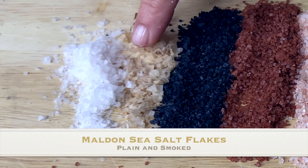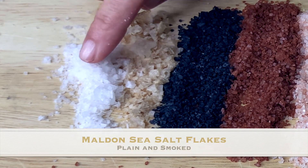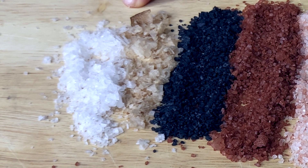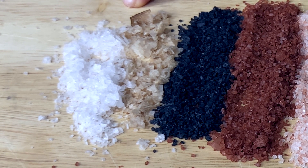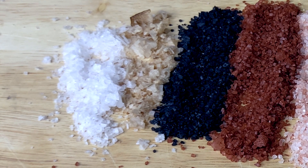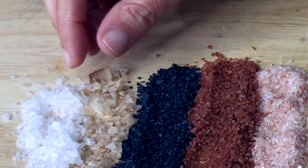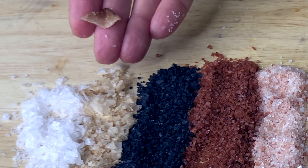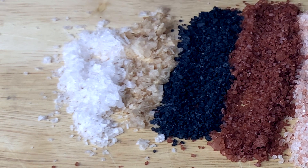These two on the end are finishing salts. We never, ever use these in a recipe. If it says put in a tablespoon of salt and you put in one of these, your food is going to be so over-salted, it's not even funny. These are for finishing. Look how big these flakes are. When that plate of vegetables is done or that roast is finished, you sprinkle a little finishing salt on top because it gives it texture.